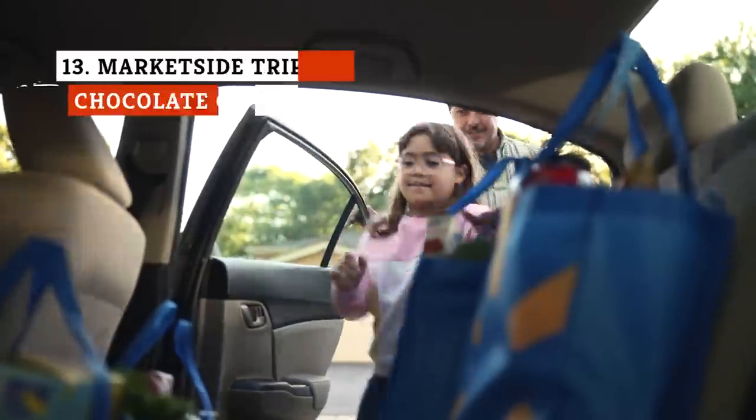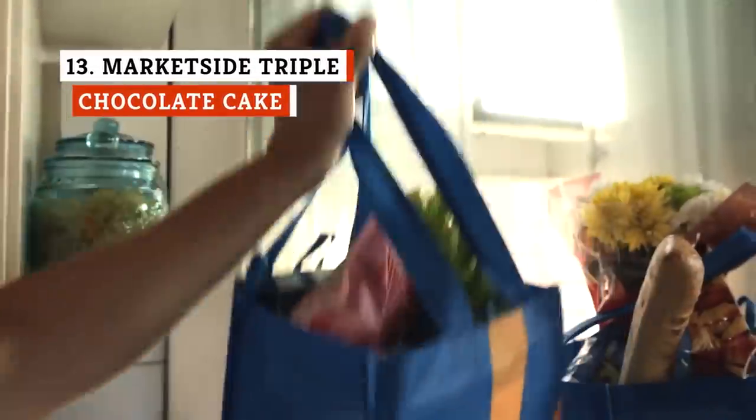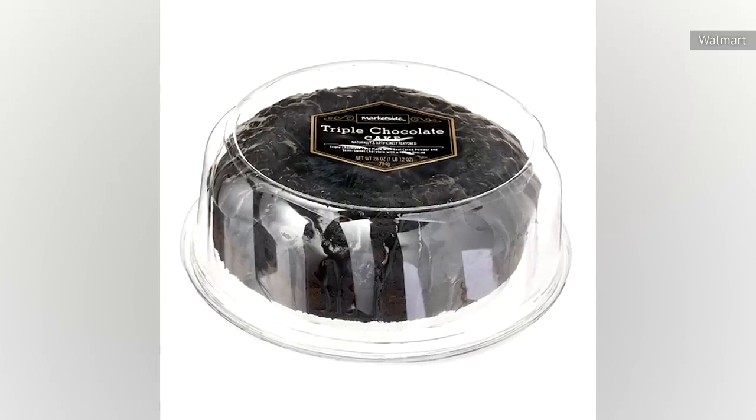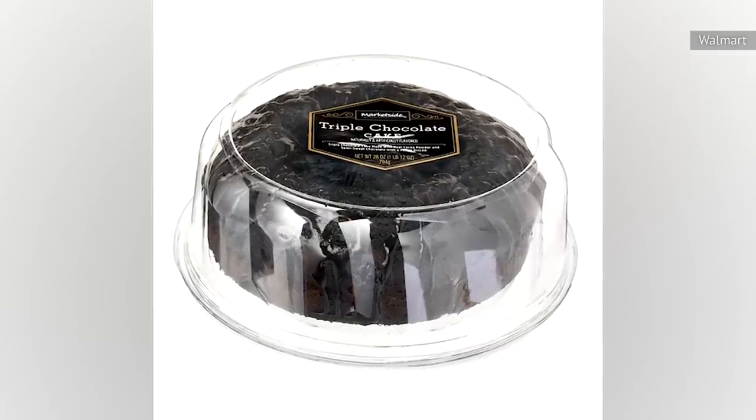It's a testament to how popular chocolate cake is that this next entry has very low ratings, yet still manages to be a bestseller on Walmart's website. The MarketSide triple chocolate cake has an average of 1.8 stars, with most reviewers calling it too dry.